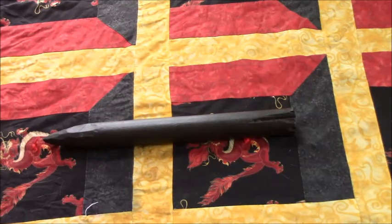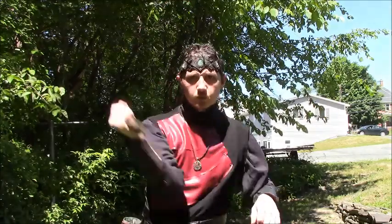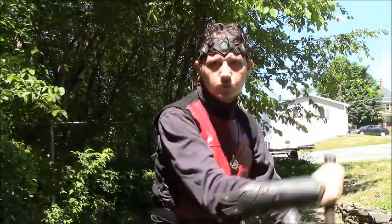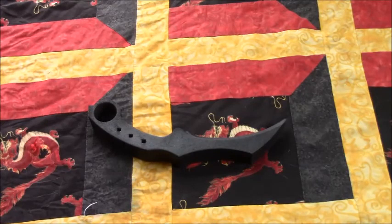A stake for killing vampires — or as I think they called it on Buffy, Mr. Pointy. It is coreless to make it safe, and is a good weapon to use as an aesthetic prop in a vampire game or a hunter game as well.